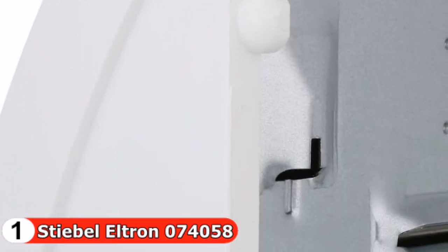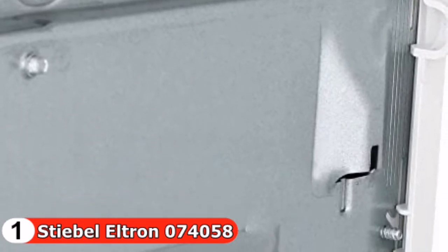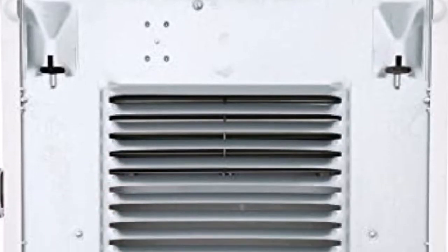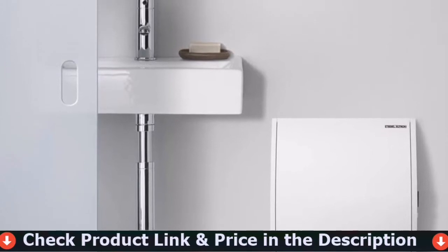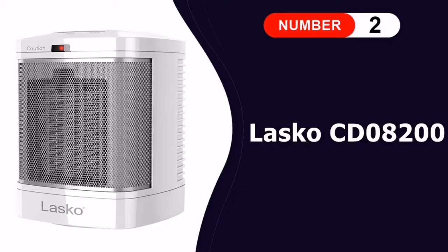The CK and CKT heaters pull in cool room air from the top and blow warm air out the bottom. This downdraft design helps to evenly heat a space for maximum comfort. The CKT booster timer outputs heat at maximum for up to 60 minutes. When the timer goes off, the CKT reverts to its thermostat setting, maintaining comfort at the original setting.